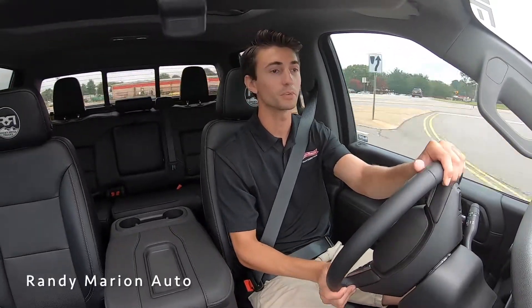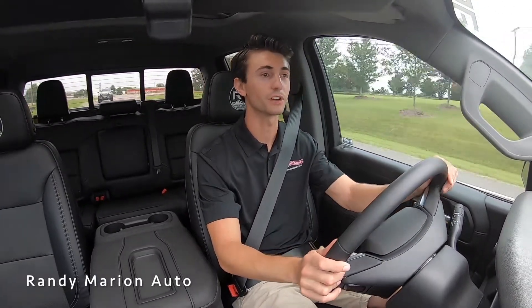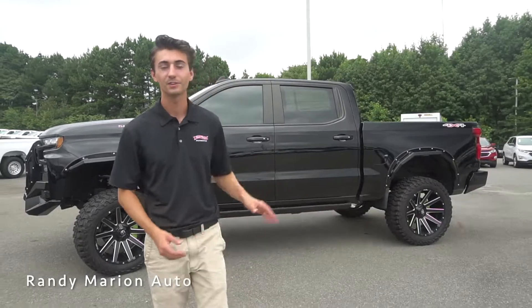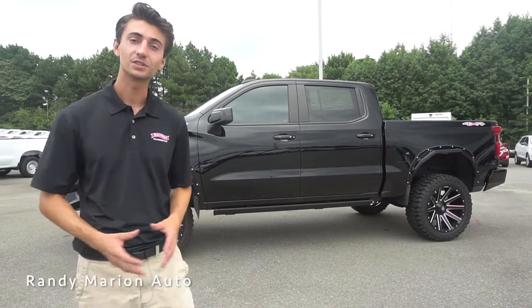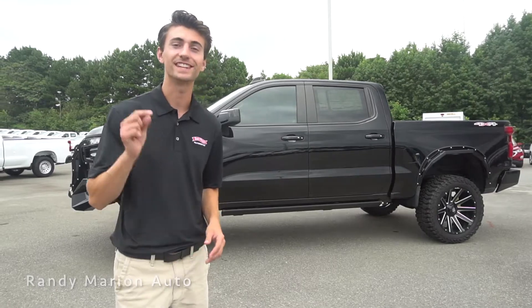Even hitting some sharp turns that you wouldn't normally do in a truck, everything is very stable — I just like how solid the truck feels. So there's a good look at one of our Chevrolet Silverado 1500s, this one equipped with the Rocky Ridge Mad Rock package. It's definitely an aggressive truck all around with a great style that drives really nice. If you'd like to schedule a test drive, you can contact us with all of our information down in the description below.